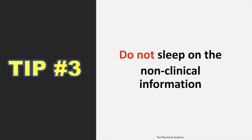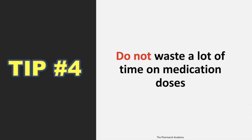Majority of the questions came from the non-clinical information. Tip number four: do not waste a lot of time on medication doses. You would drive yourself crazy trying to remember all the doses you'll encounter while studying for this exam — there are so many. I'm not saying there won't be any dosing questions, but the amount of time you dedicate to learning doses compared to the number of questions you get on the exam is just not worth it. You can look at the doses, but don't spend too much time trying to remember every single one.